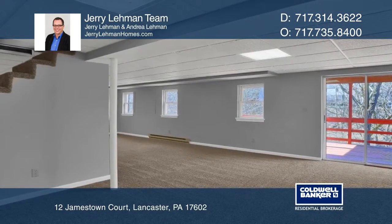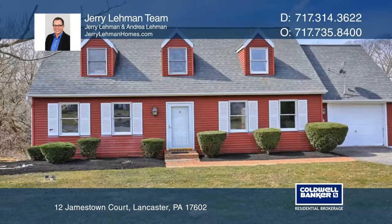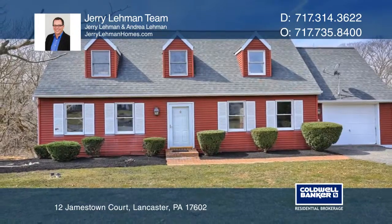You will enjoy the family room in the basement that leads to the lower deck and backyard. See you today with the Jerry Liebman team.